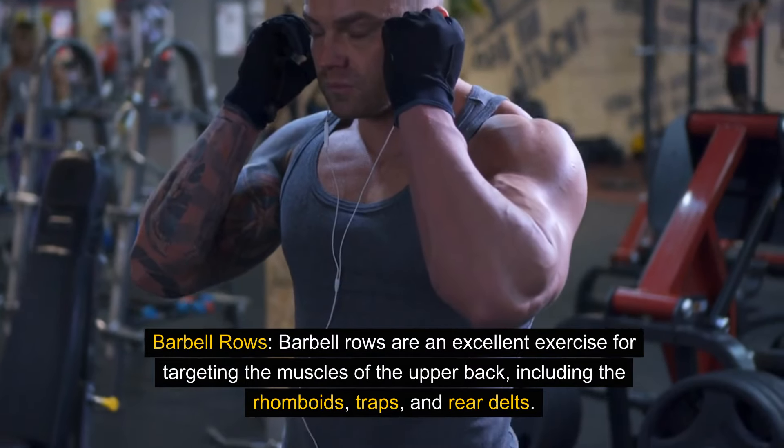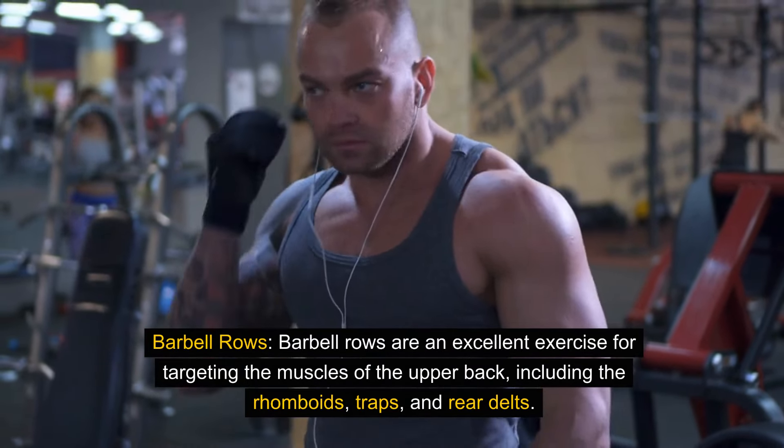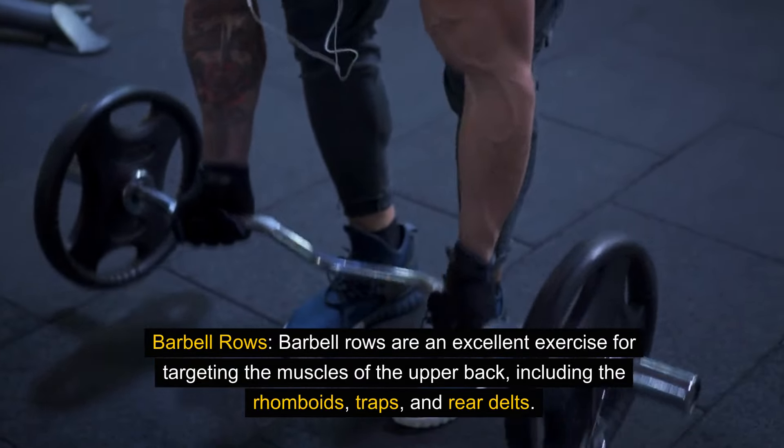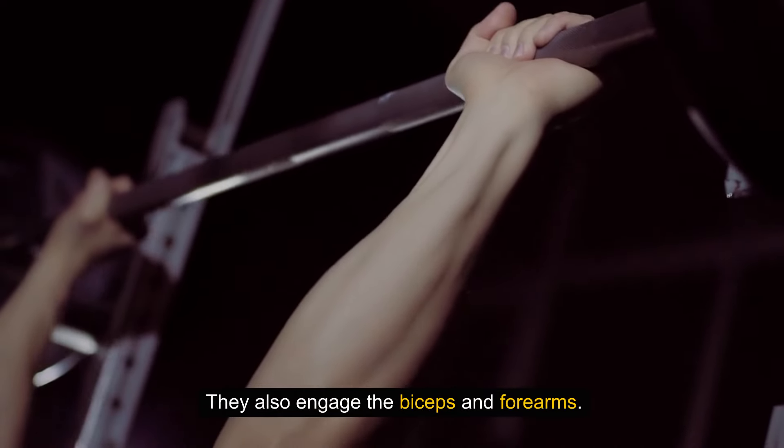Barbell rows are an excellent exercise for targeting the muscles of the upper back, including the rhomboids, traps, and rear delts. They also engage the biceps and forearms.